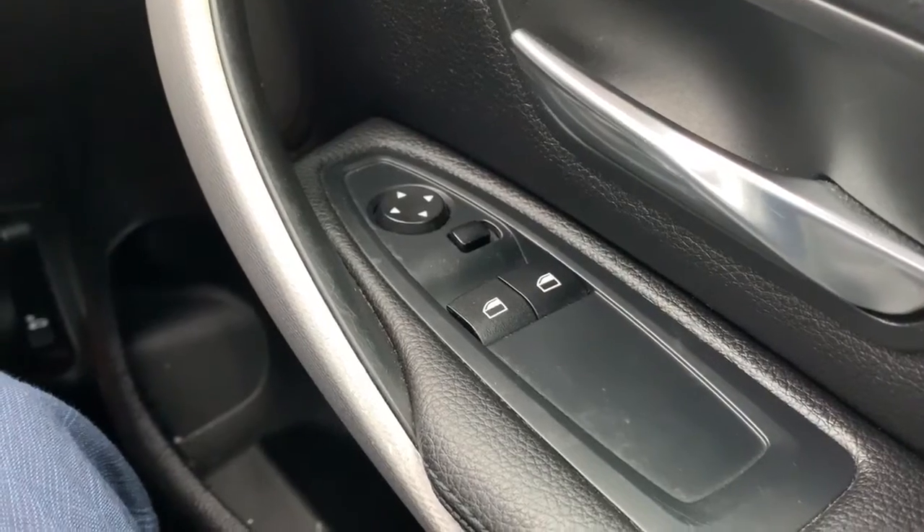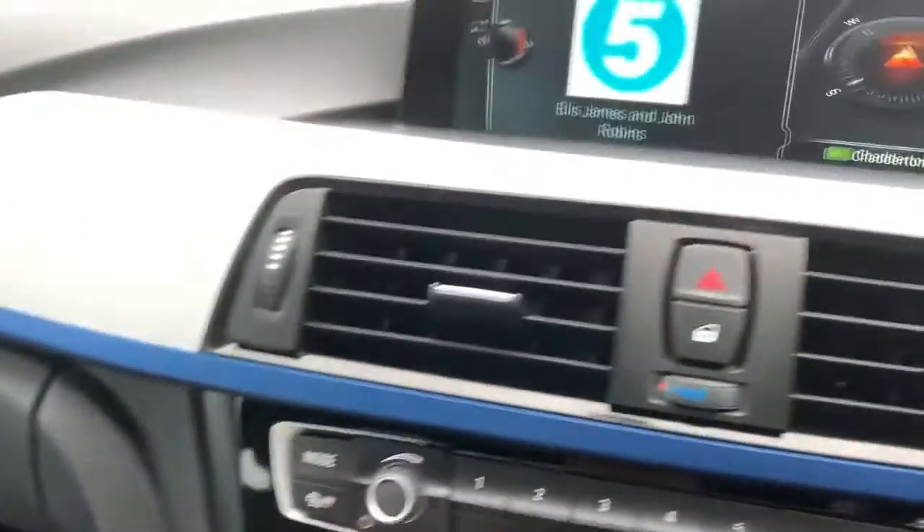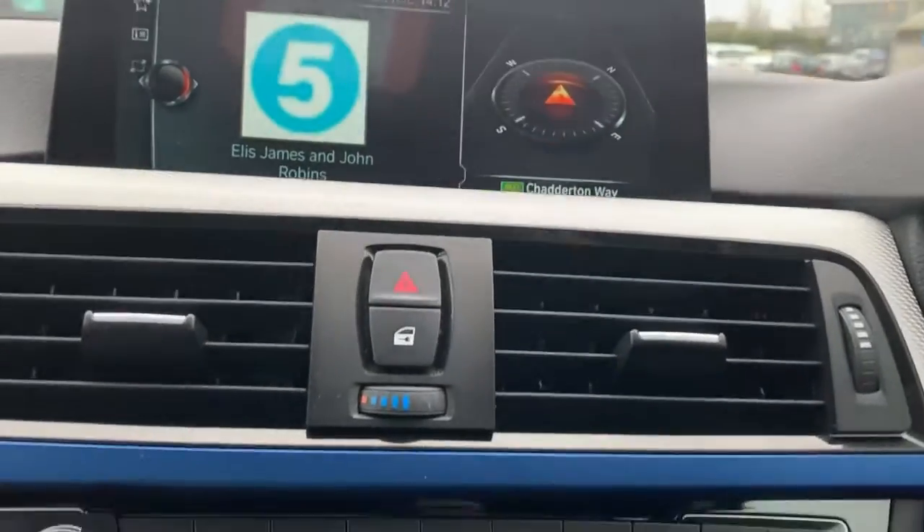Electric windows and also your electric side mirror controls on the inside of the door. Your sensor console for your entertainment, and you have the screen at the top there, so we'll just work our way through it.